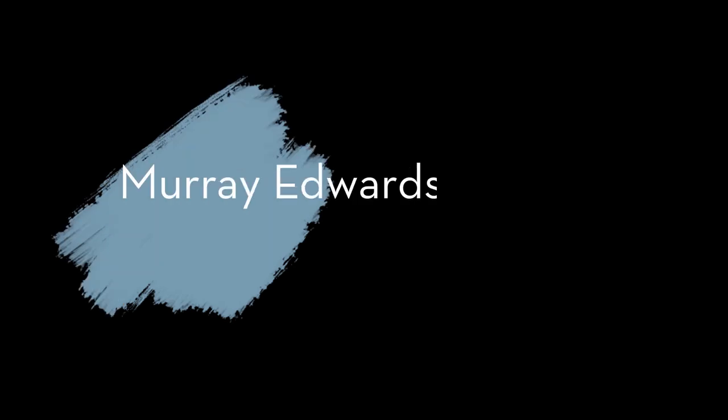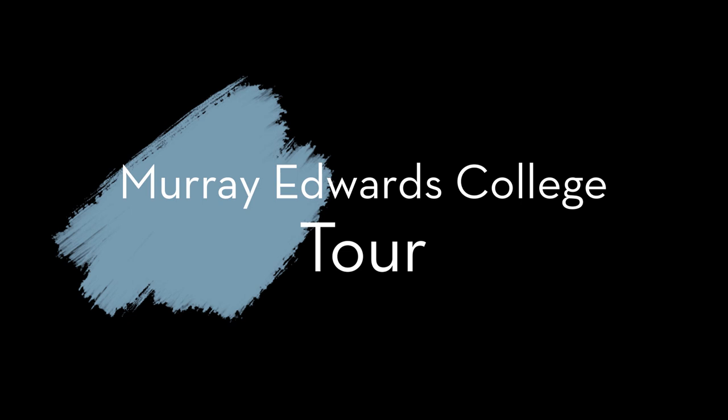Hi, welcome to Murray Edwards College Cambridge, Medwards for short. My name's Niamh, I will be your virtual tour guide today. I am a first-year historian, that will be important later on.